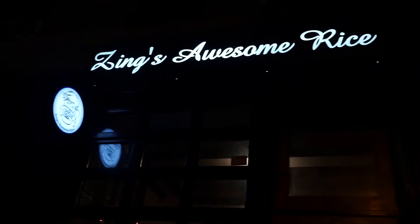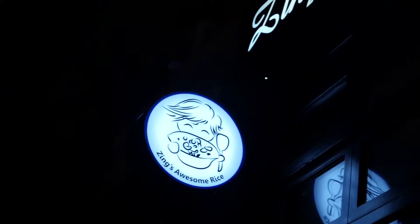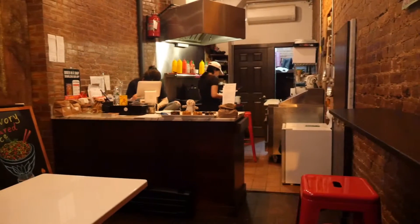Hello, I'm Zing. Welcome to Zing's Awesome Rice. We're located in the Lower East Side. We specialize in Beijing and Cantonese fusion food.